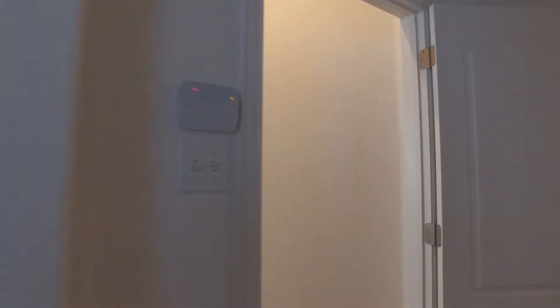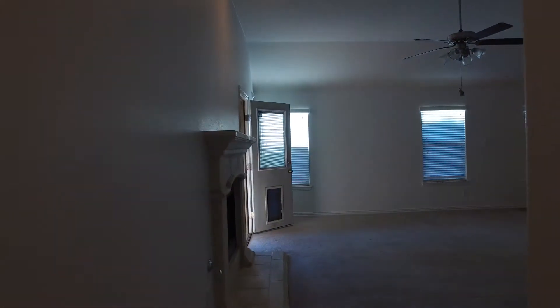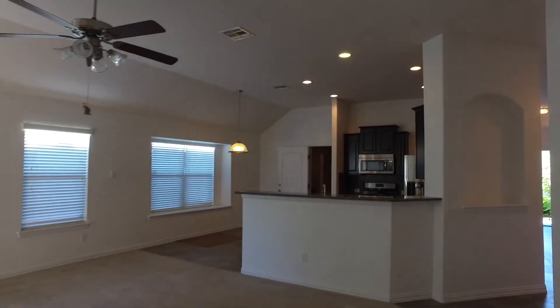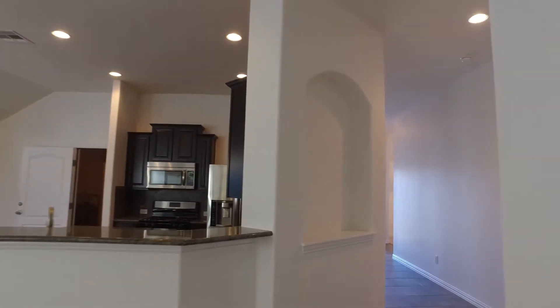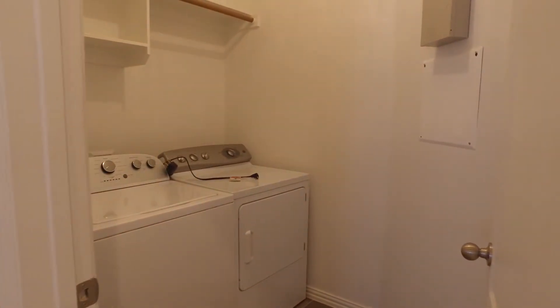Now we'll head back out of the master bedroom and into the living room — the view coming from this direction, and that kitchen. We're going to go around the corner and into the utility room. A very nicely sized utility room.